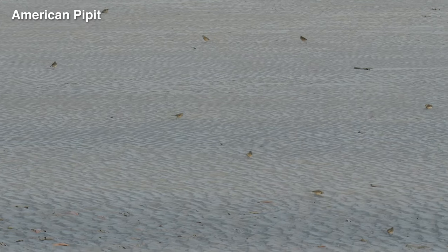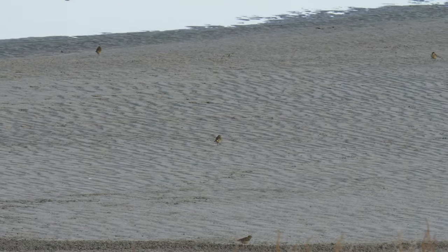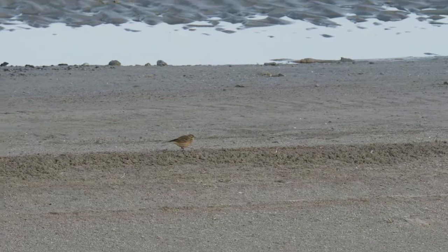This group of American pipits in the sand was so fun to see too. This is the first time I've ever got shots and footage of them as well, so it was an extra cool experience for me.